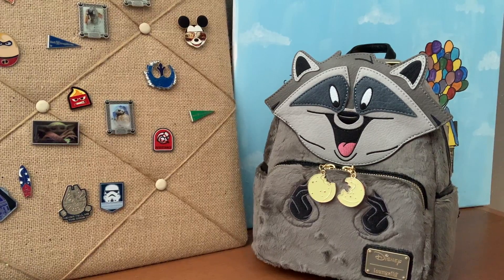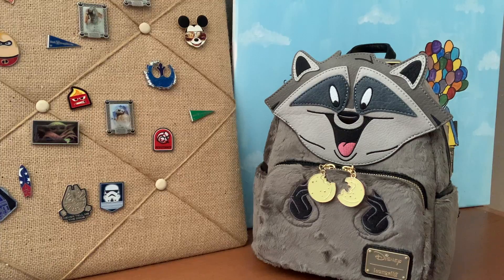Welcome back Lounge It Takes. Today we got two character bags we're gonna be sharing with you. So remember, hit that subscribe button, tap that like, let us know in the comments which bag do you like. But we're gonna get right to it.